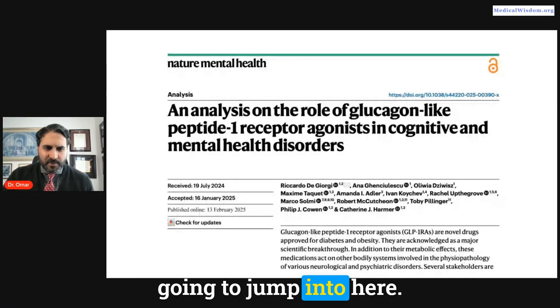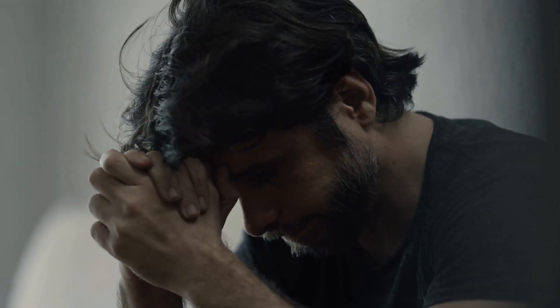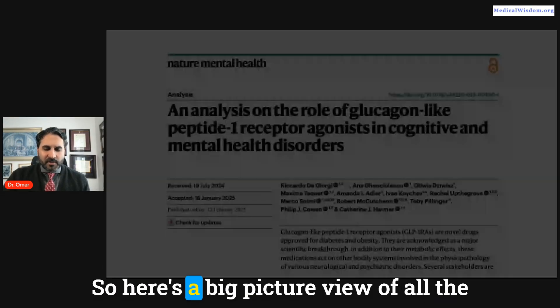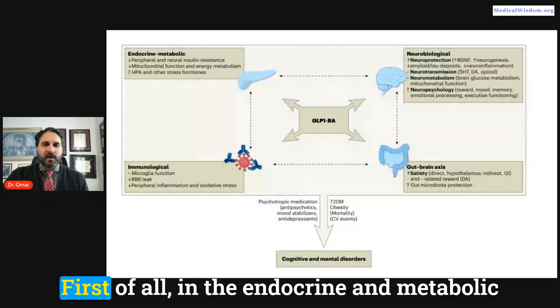The article we're going to jump into looked at the effect of GLP medications on cognitive and mental health disorders, published in Nature Mental Health. Here's a big picture view of all the things that GLP-1 medications do — let's break this down.